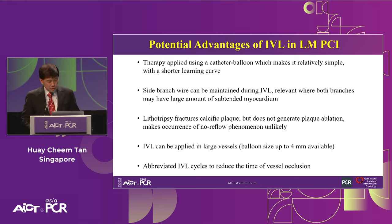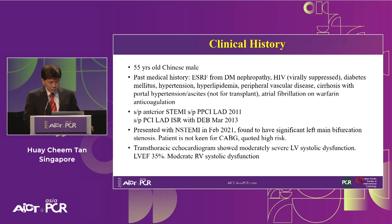Lithotripsy fractures the calcified plugs rather than ablating, so no-reflow phenomena are very uncommon with IVL in left main. IVL can be used in large vessels — when working in the left main you are frequently dealing with vessels of at least 4mm. Importantly, IVL can be administered in an abbreviated fashion — instead of the usual 10 pulses per cycle, in situations of significant ischemia particularly in left main, you can shorten the pulsing to maybe just five cycles, then break and return later.